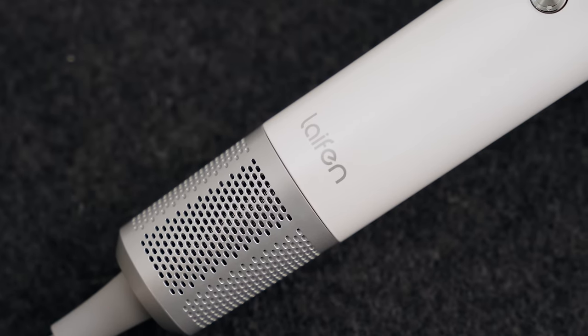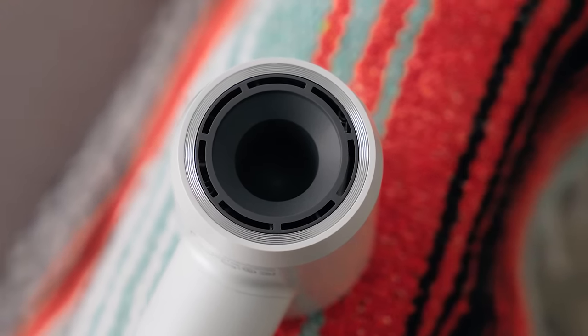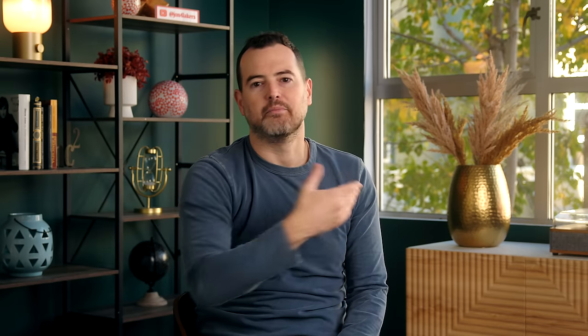When I'm thinking about the perfect hair dryer — and I spend a lot of time thinking about the perfect hair dryer — there are three things I want. First, and this is a big one, I want it to dry my hair quickly. I'd also prefer it not to sound like a jet engine taking off, and I want it to be small so that when I'm done, I can put it away easily.